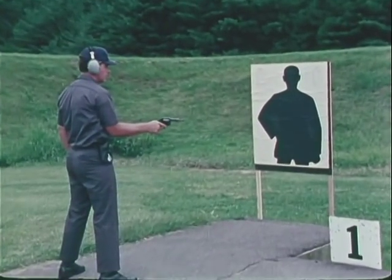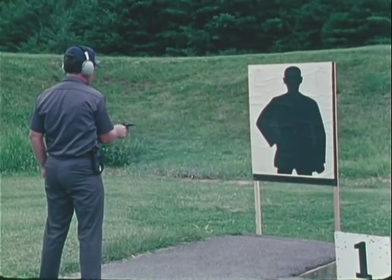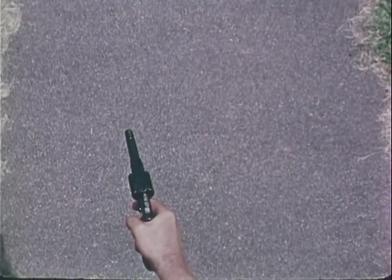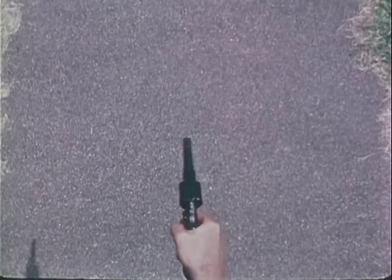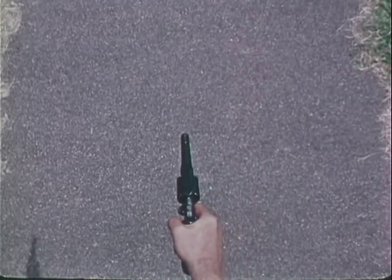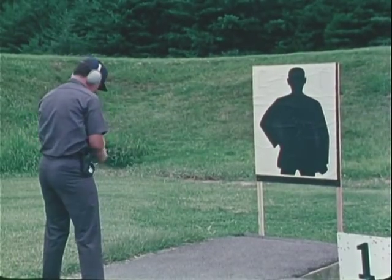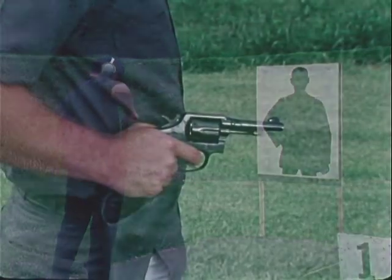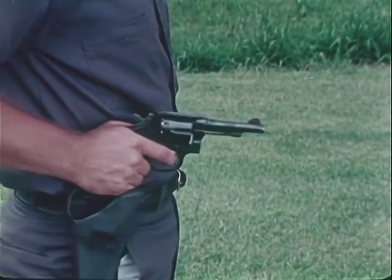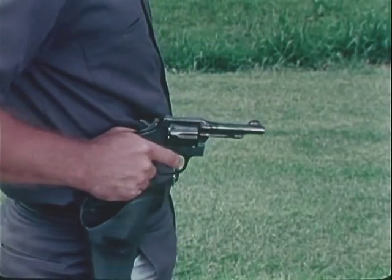Two ready gun positions should be taught. The first has the elbow resting on the hip, the weapon extended for fast pivot if necessary. This position could be used to search a room or to cover a partner at very close range. Another ready gun position is fired from the hip, which protects the shooter from the danger of being disarmed at close quarters.